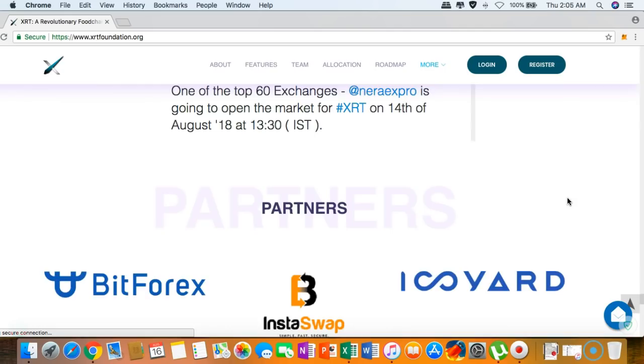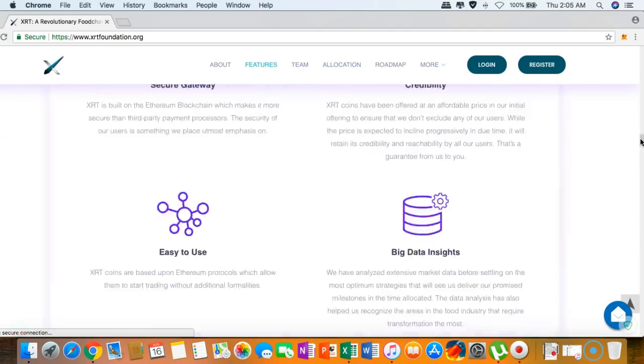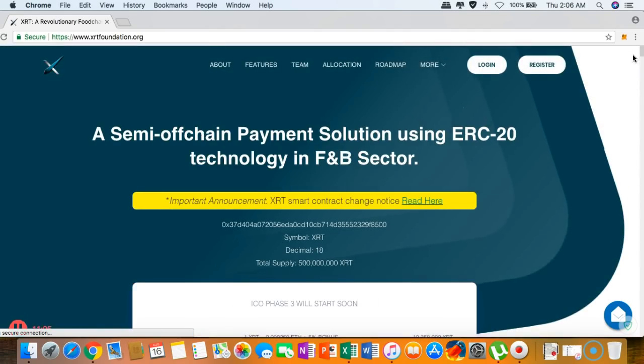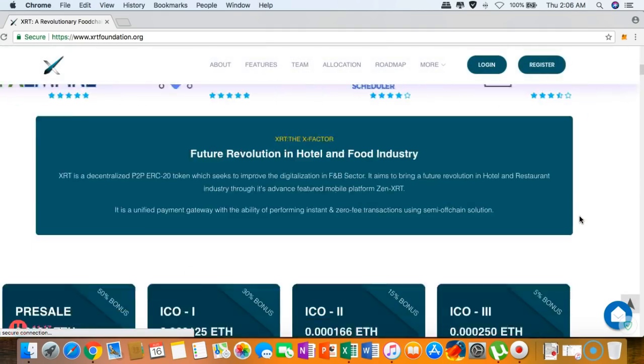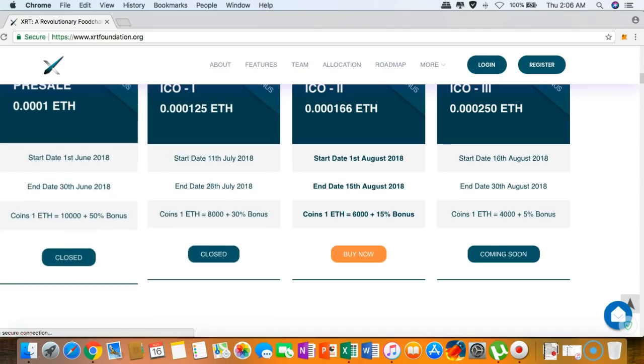We are now at the end of the website — I've shown you a bit of what XRT is all about. For me, this is one of the most amazing projects I've ever seen. I would now like to show you their official white paper.